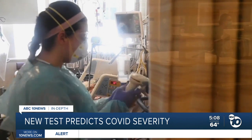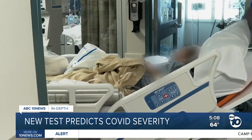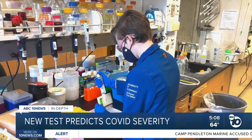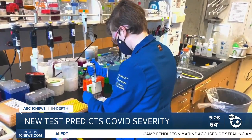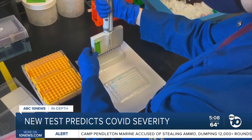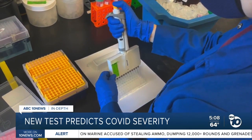They say the test won't reveal every person destined for the ICU because there are other reasons people get severely sick. But they think they can catch a sizable portion — maybe 25% of all severe cases — as soon as one day after symptoms appear.